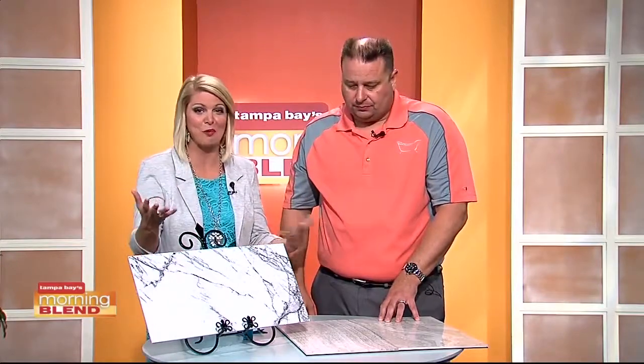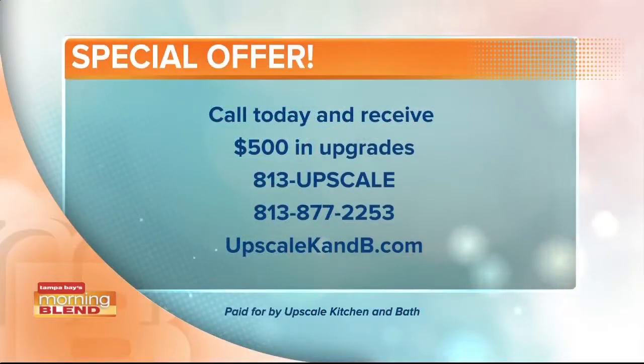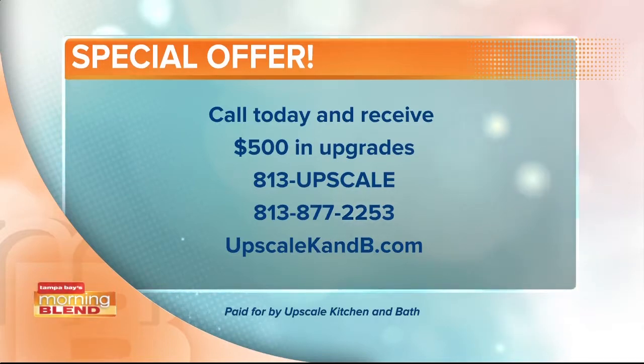It's truly a one-of-a-kind product, and it's right here in the Bay Area. If you want to find out more, call us at 813-UPSCALE, or visit our website at UPSCALEKNB.com, and let us know you saw us on the Morning Blend — we'll give you $500 in upgrades for free. Royce, thank you so much, we always love having you on the show. Thank you so much for having me, and we look forward to having you back.